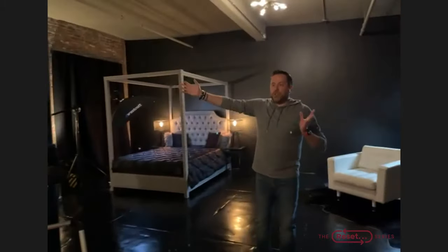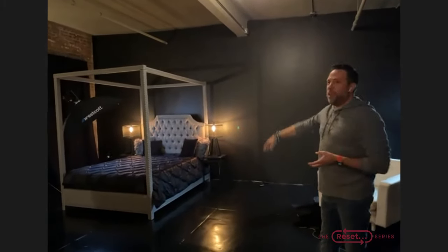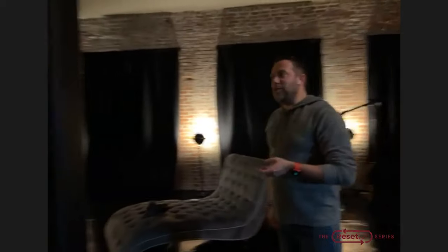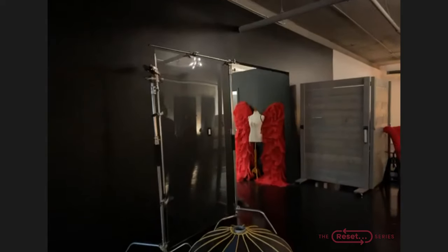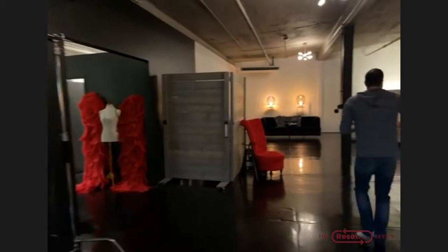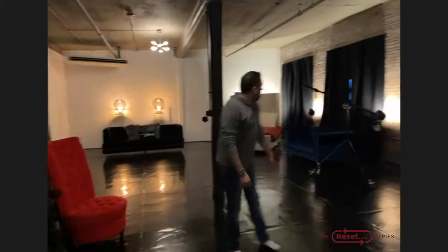We have a 1,500 square foot shooting space where we've got one bed at our garden in the studio, numerous chairs, Shae's lounge to pose on. We've even painted our beans dark so that I can use them as posing elements. Right now this is our open shower set. We have mirrors, chairs, couches, and another bed down on our light end of the studio.